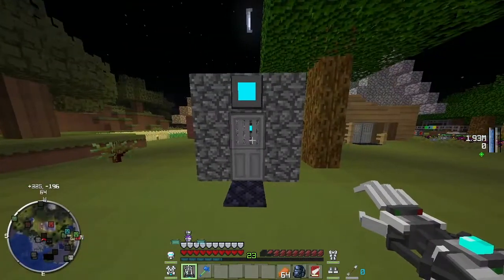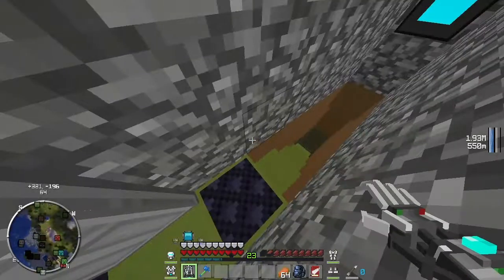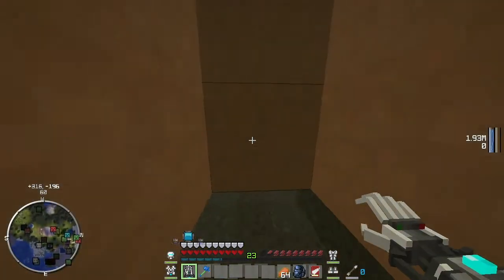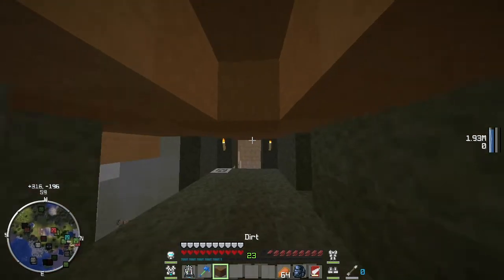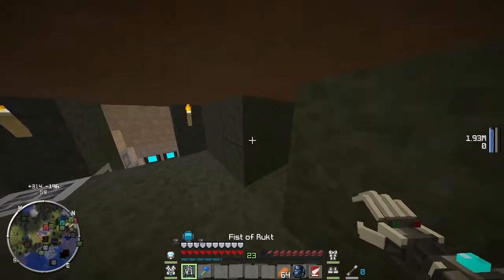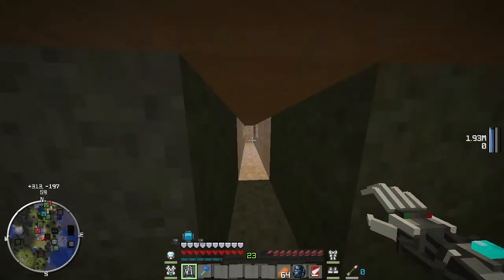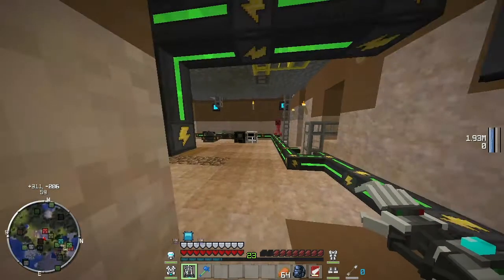Frame rate seems to have tanked considerably since last time and I'm not really sure why. Every time I check the log of the game it tells me that Forestry has failed to load a recipe of some description, but it won't tell me anything else. It says this may cause problems with your connection to the server, and because of the way Forge works it's kind of connected to an internal server every time.